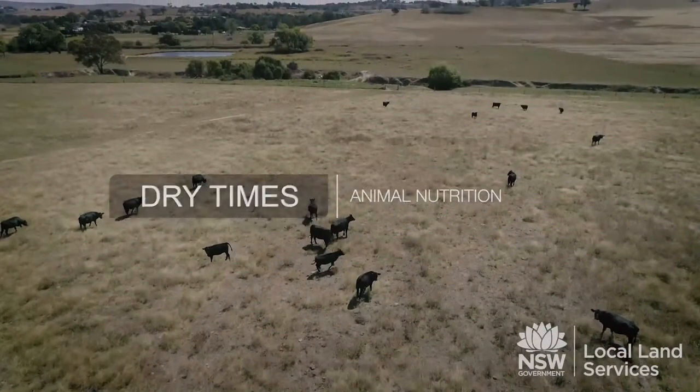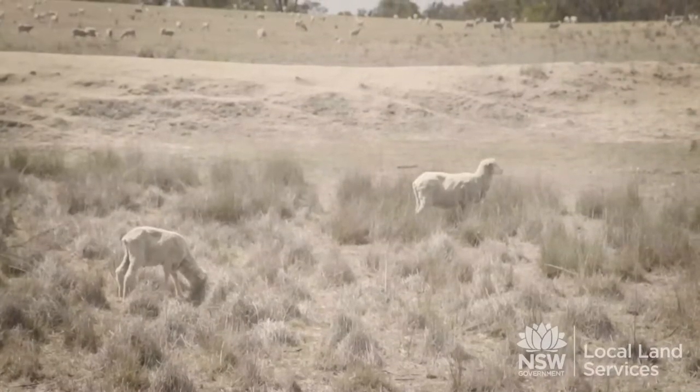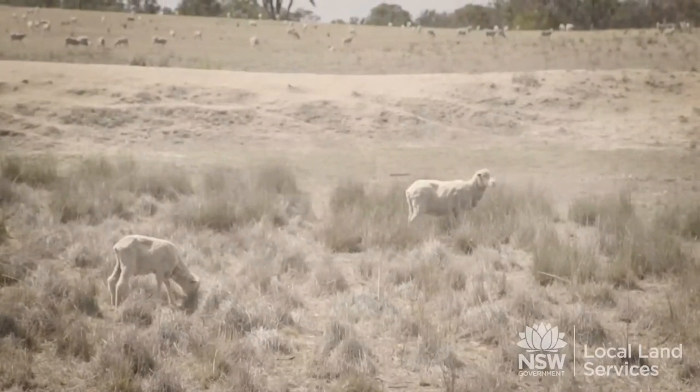In general, in dry times, animals can remain really healthy as long as they're fed well and looked after. We can often go for long periods of time in dry conditions with healthy animals and low mortality rates. Having said that, obviously there are some issues that we as veterinarians are concerned about when feeding animals under conditions like this.